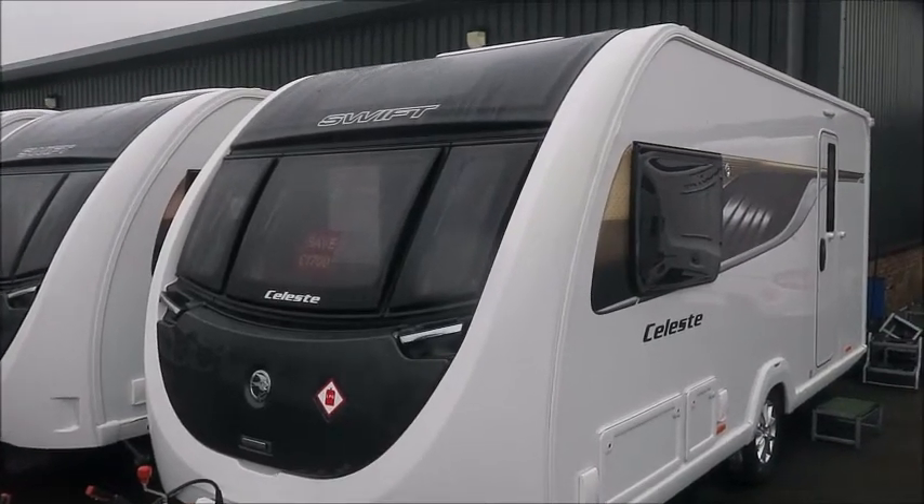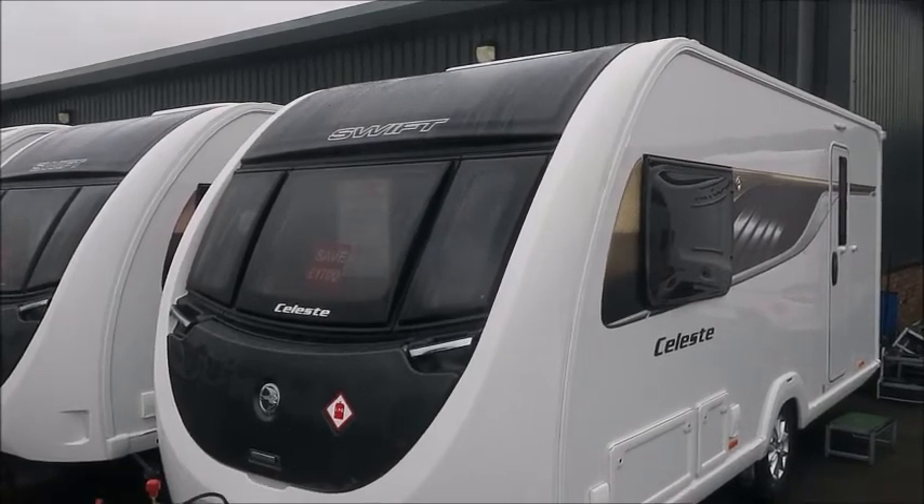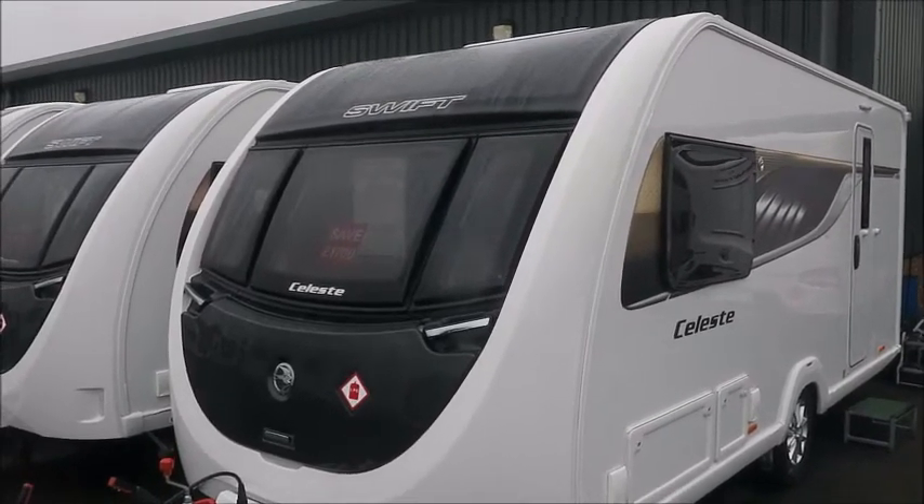Welcome back to Saddle Pleasure. Here we have a brand new 2020 Celeste 480 caravan. Let's go and take a look.